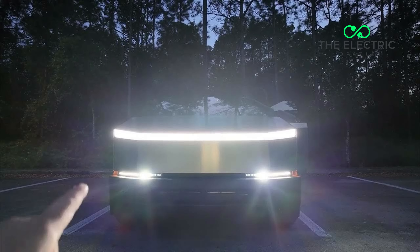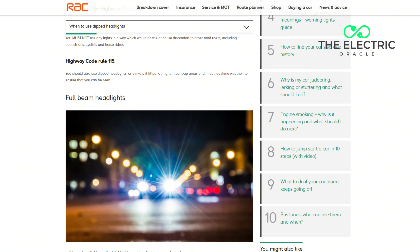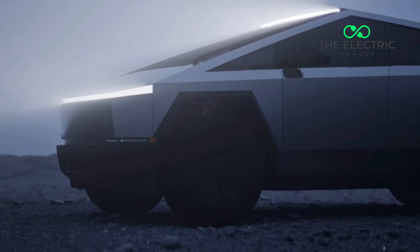And remember when everyone was drooling over those fancy LED light bars? There's a slight problem — they don't meet UK lighting regulations at all. UK regulations require specific luminosity levels, precise positioning, and particular visibility angles for all vehicle lighting. The Cybertruck's continuous LED bar breaks six different requirements in one sleek package.